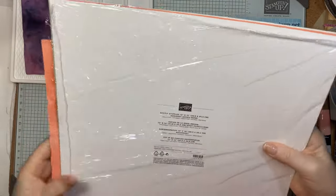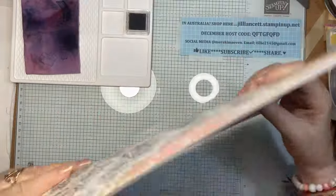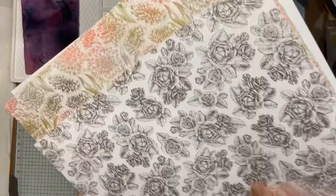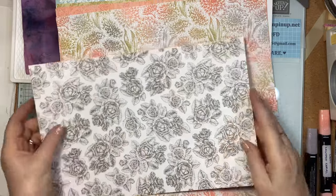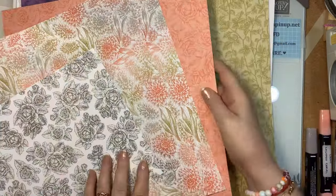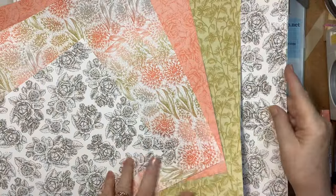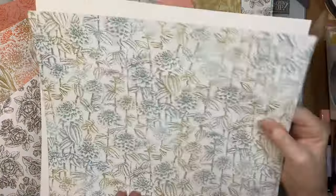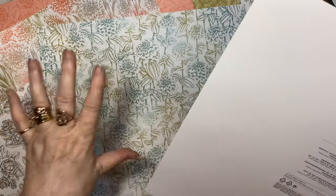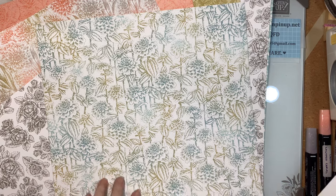The paper I'm using is one of the Salebration papers called Softly Stippled. As per usual these are 12 by 12 and they're double-sided. Let me quickly go through the designs: Calypso Coral, Wild Wheat, Pebbled Path, Lost Lagoon, Calypso Coral, Pebbled Path, Pool Party, and Wild Wheat. Absolutely gorgeous. I'll show you the B side — which really could be another A side.